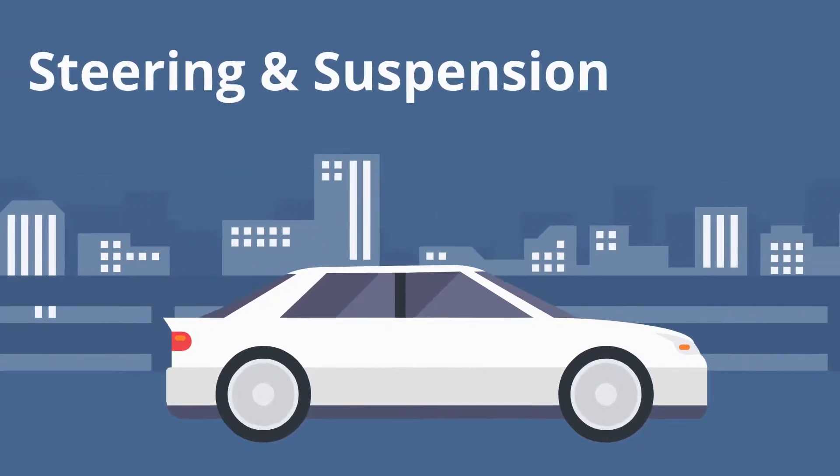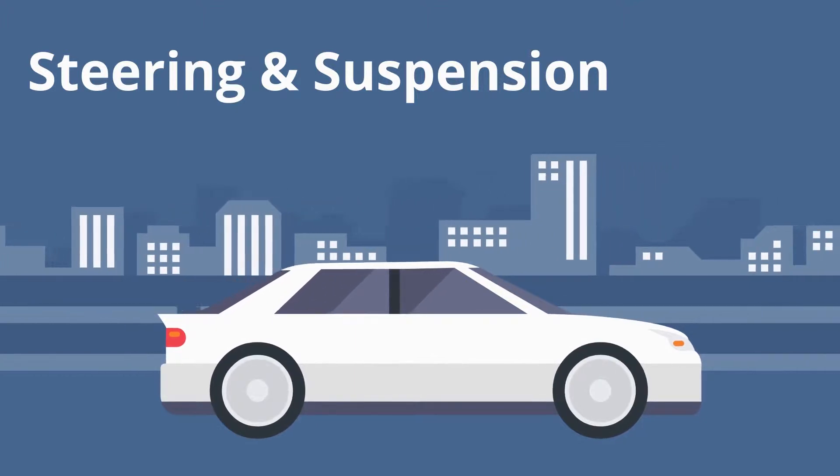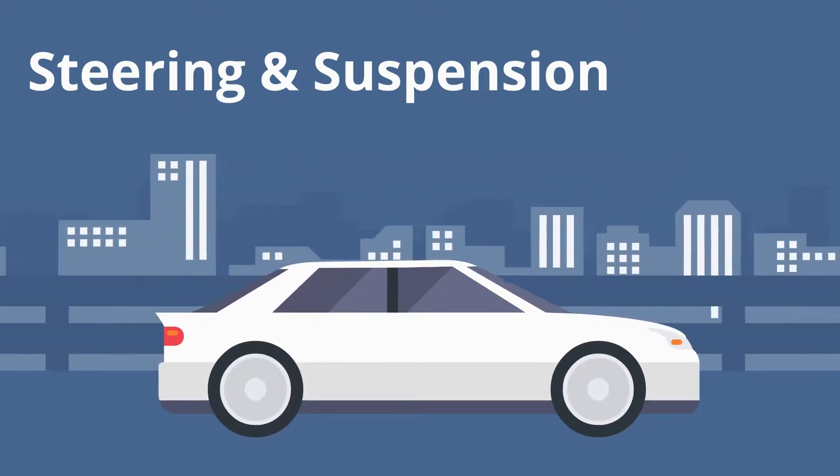Steering and suspension. Examine the power steering for any visible leaks and the suspension system while driving for any unusual noises, swaying, pulling to one side, etc.